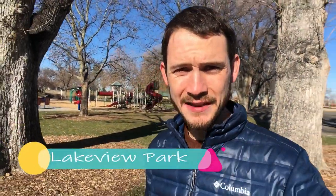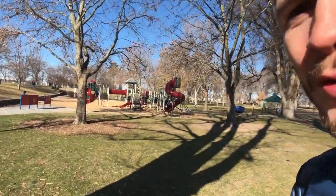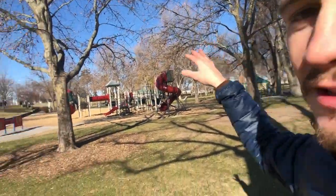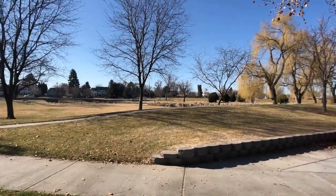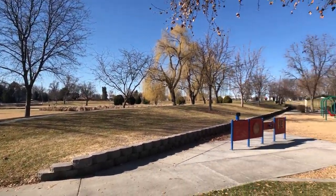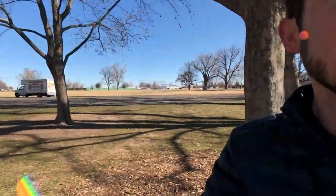Here we are at Lakeview Waterpark. You can see in the back there's a nice beautiful playground. It's not quite spring yet, so that's why all the trees don't have any leaves on them. There are always tons of birds over here because we're pretty close to Lake Lowell, and there's a lot of wetlands around here, so you're always gonna see tons of birds and tons of seagulls — which is interesting since we're nowhere near the sea.